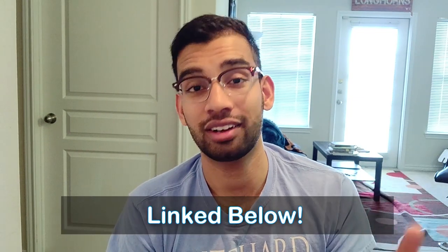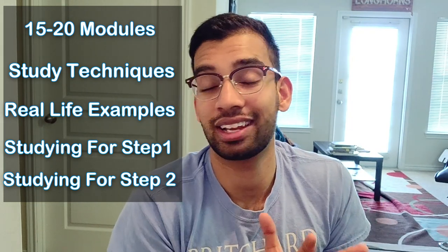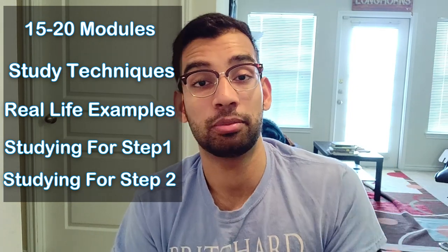Hopefully this video was helpful. For those of you looking for a little more help, I'm working on a video course on how to study from start to finish — about 15 to 20 modules covering study principles, how to prep for exams, and study techniques I love using, as well as how to prep for Step 1 and Step 2. It's going to be me holding your hand and showing you different techniques — things I would have wanted to know as a first year med student on how to approach med school and study better while having more free time.